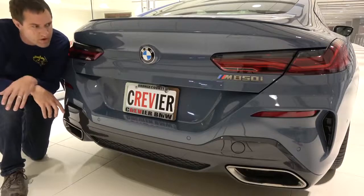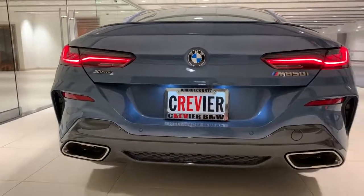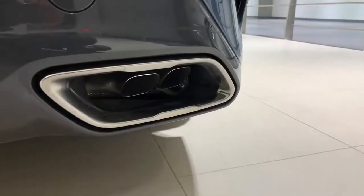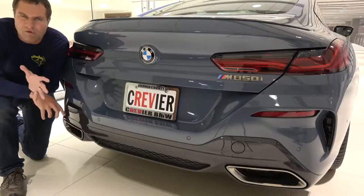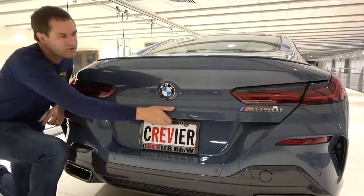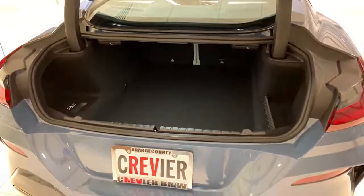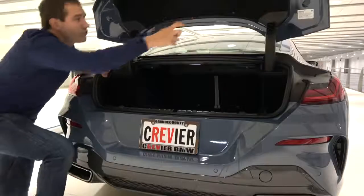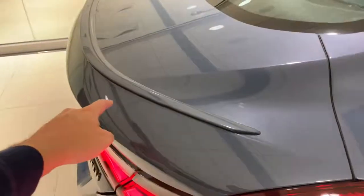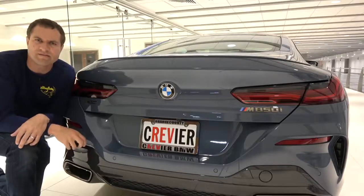At the back, the dual exhaust openings each contain two pipes, so this car effectively has quad exhausts, though they're smaller than the openings — BMW may be saving the full quad look for the M8. The trunk opens automatically as expected for a luxury coupe and is fairly large. On top of the trunk lid is a tiny body-colored spoiler that runs in a U-shape, a small but present nod to sportiness.